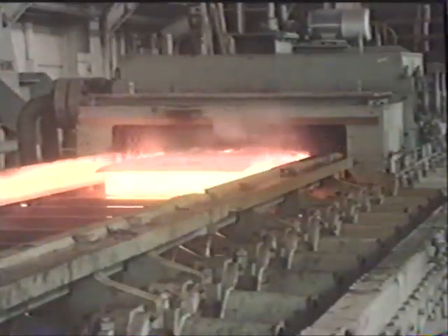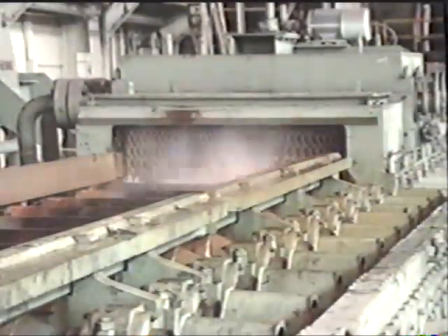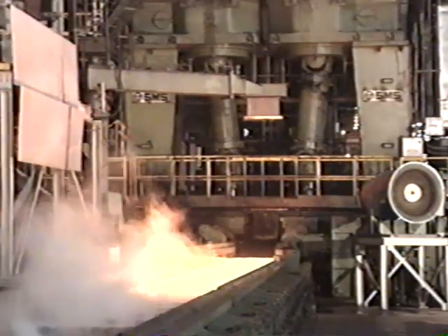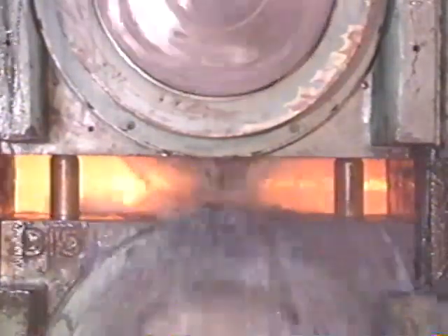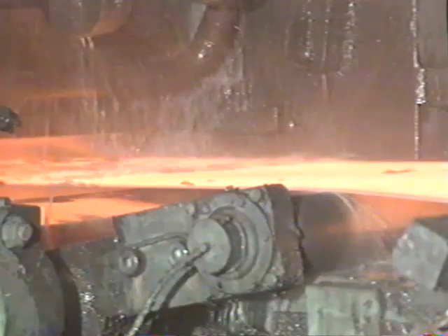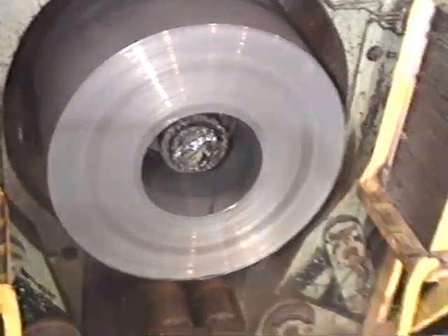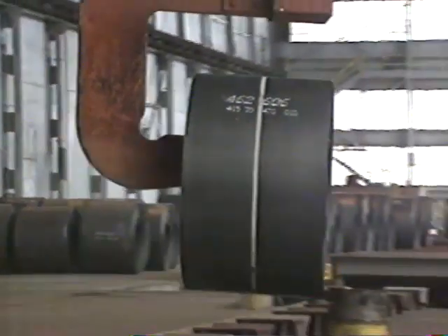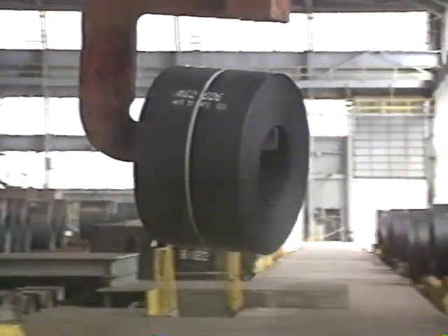Some slabs leave the caster for the hot strip mill, where they are also reheated and reduced in thickness. In the hot strip mill, a series of rolls squeezes the slab into a thin, flat ribbon of steel in a single, continuous pass. The strip is coiled and cooled before it leaves the mill. Like plates, hot rolled sheets have an impressive list of direct applications — products we see and use every day: automobile frames, machinery, tubing, and other fabricated products.